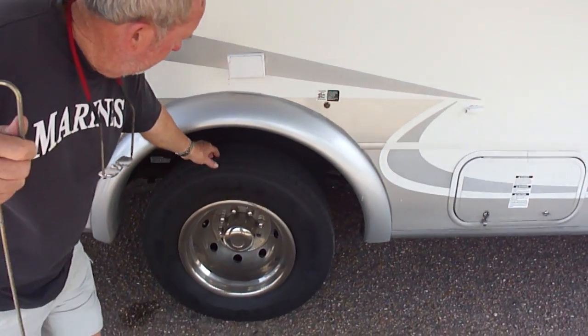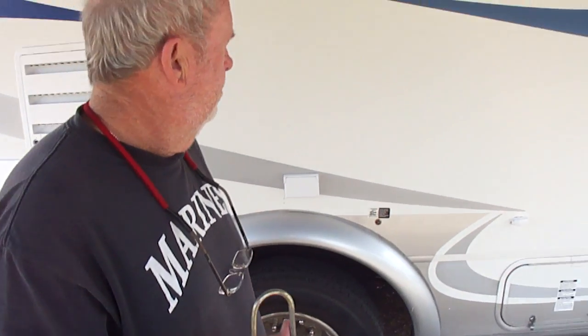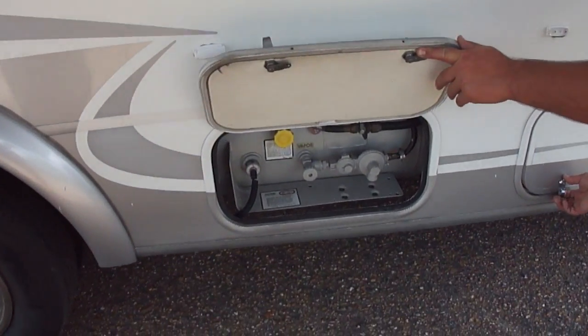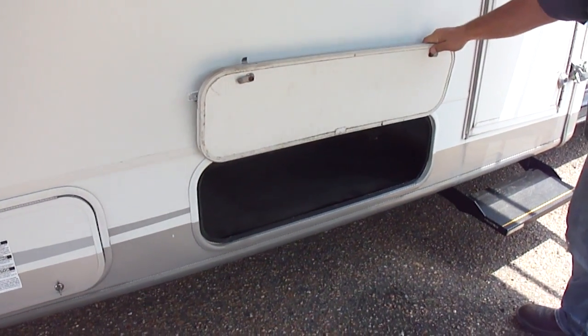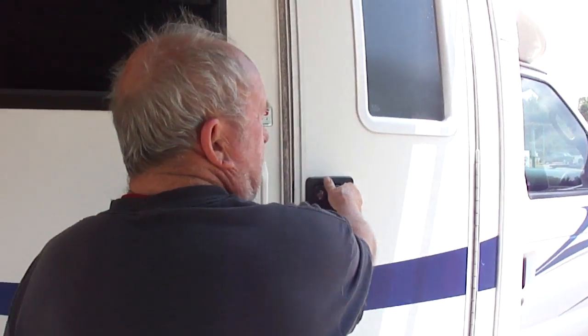Look how nice these tires are. It's got air ride in the back, so if you're pulling a big trailer or have a bunch of stuff, you can level it out. Propane tank doesn't have any rust — look how new that is. Everybody worries about rust; if any rust is going to show up, you're going to see it on that propane tank. Come on inside.